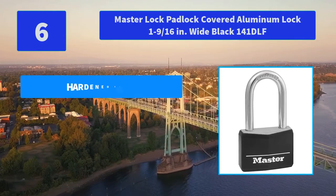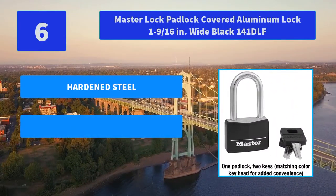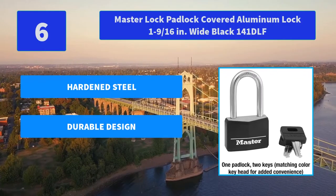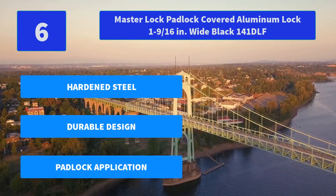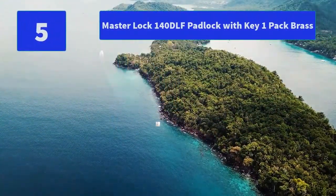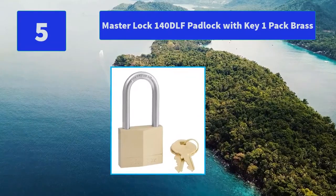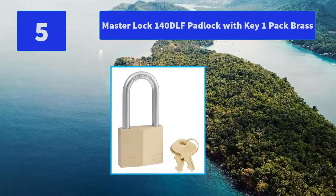Number 6: Master Lock Padlock Covered Aluminum Lock, 1-9/16-inch wide, Black, 141DLF. The 141DLF Covered Solid Body Padlock features a 1-9/16-inch (40mm) wide black vinyl-covered body for scratch resistance. Main Features: Hardened Steel, Durable Design, Padlock Application.